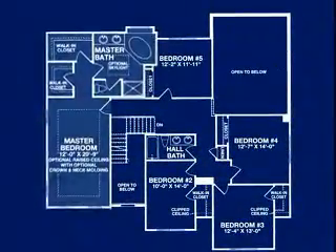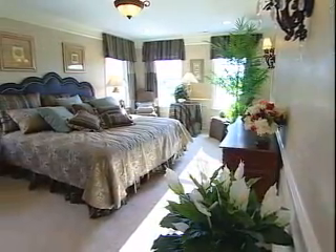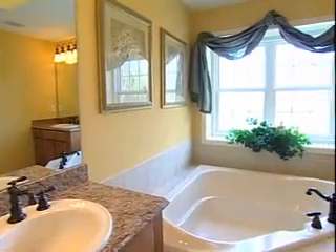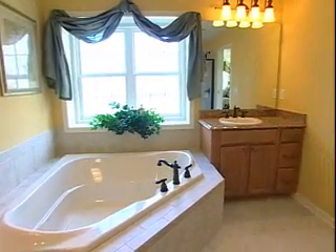Isolated at the opposite end of the second floor, the master bedroom suite is designed as a private retreat and features a large main bedroom, two walk-in closets, and a master bath with corner garden tub, separate shower, and double sink vanity.